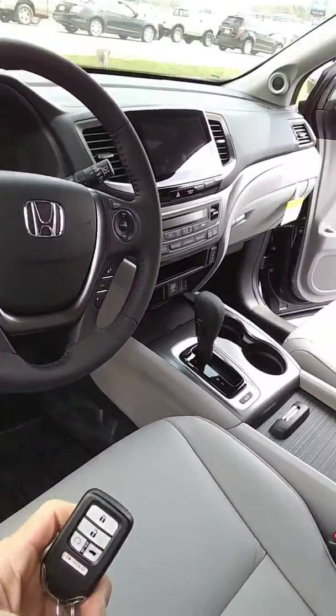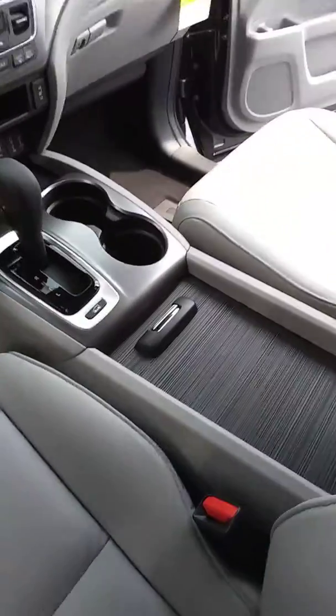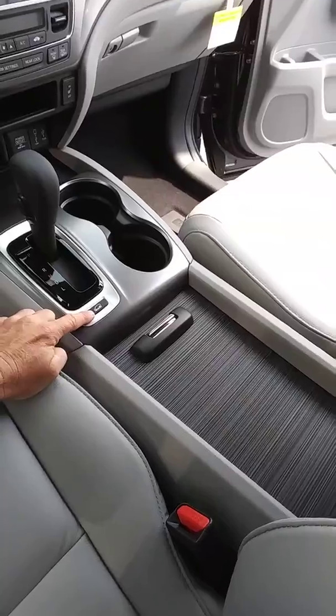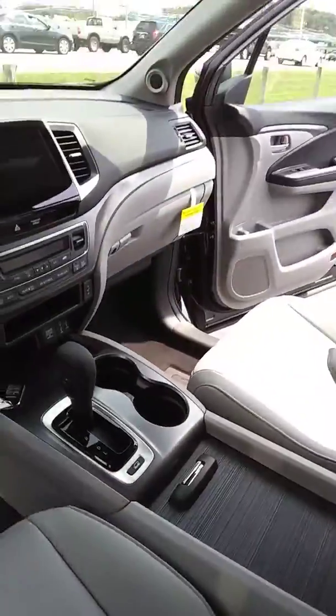Both of these cars have a remote start built right into the key fob. Here's your all-wheel drive intelligent management system. Beautiful vehicle.